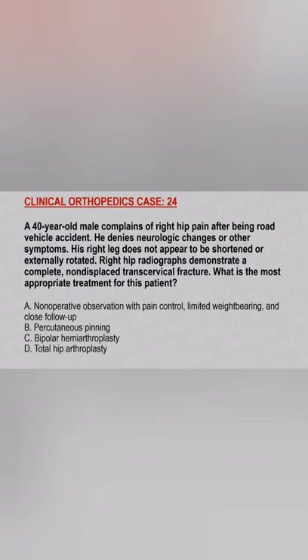A 40-year-old male complained of right hip pain after being in a road vehicle accident. He denies neurological changes or other symptoms. His right leg does not appear to be shortened or extremely rotated. Right hip radiograph demonstrates a complete non-displaced transcervical fracture.